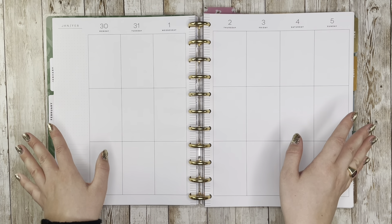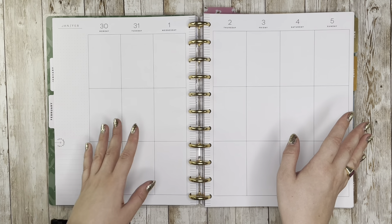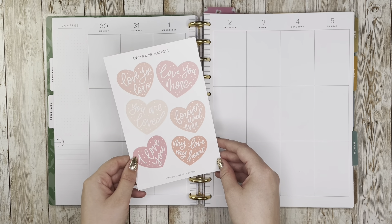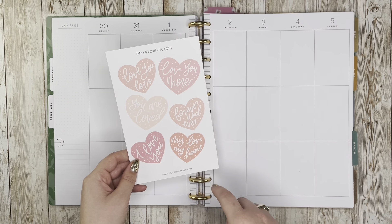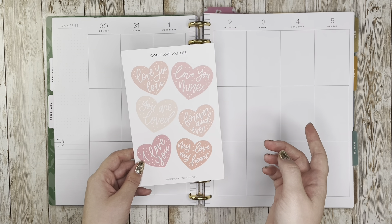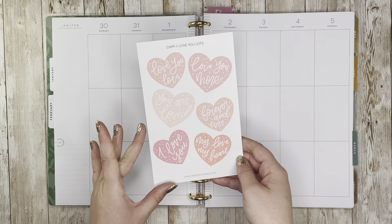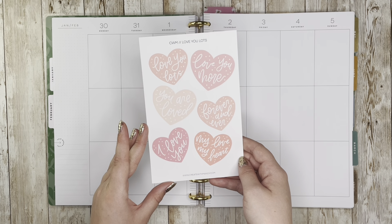We're starting real strong on the Valentine's Day spreads with this one. I have some fun stickers pulled for today's spread. I knew I wanted to use this sheet of Create with Mandy 'Love You Lots' hearts — they're adorable with quotes in the hearts in all different colors. You can use my code Caitlin10 to save 10% off at Create with Mandy. This is probably my favorite sheet from her Valentine's Day release.